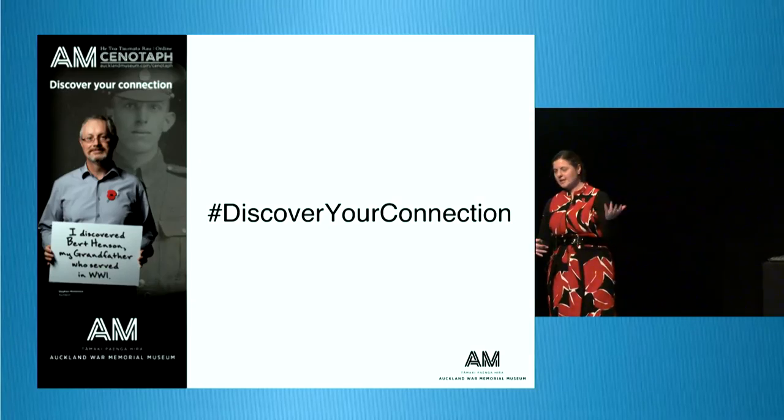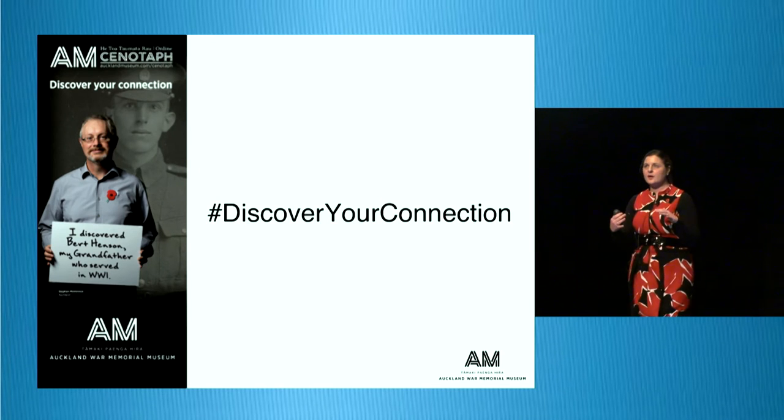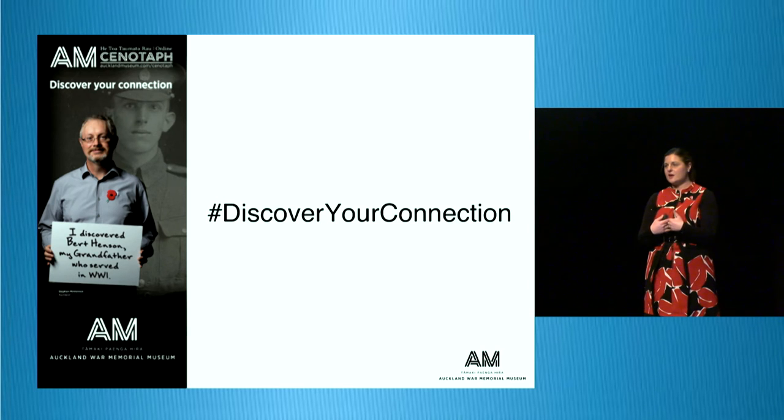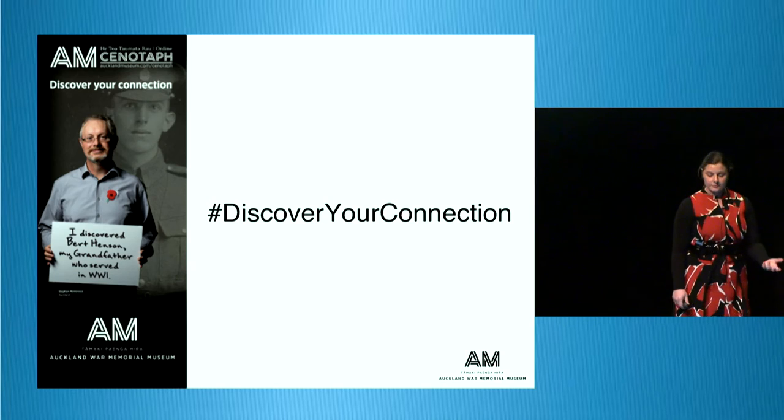We've also had dog tags returned back to families and medals — so you have this interaction of families meeting each other for the first time, or strangers meeting for the first time saying, 'hey, I've got this thing, I think it might belong to you.' It was really cool.